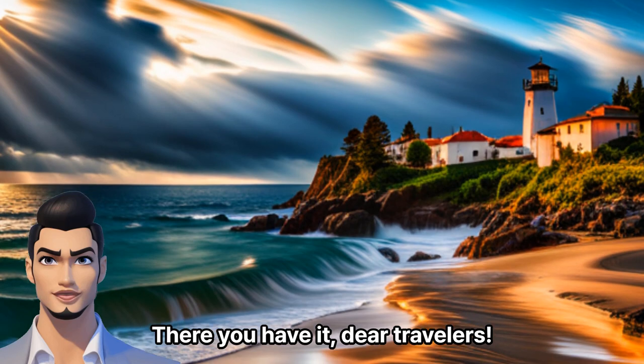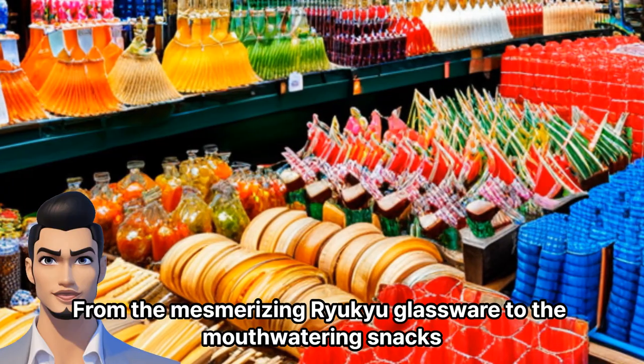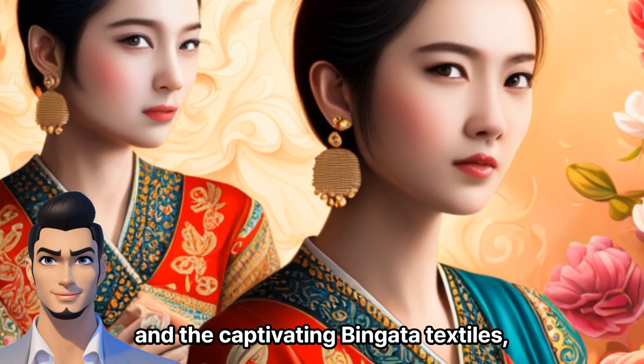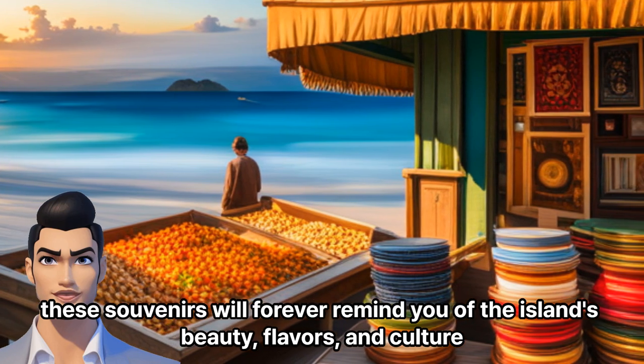There you have it, dear travelers — the top three treasures of Okinawa just waiting to be discovered. From the mesmerizing Ryukyu glassware to the mouthwatering snacks and the captivating Bingata textiles, these souvenirs will forever remind you of the island's beauty, flavors, and culture.